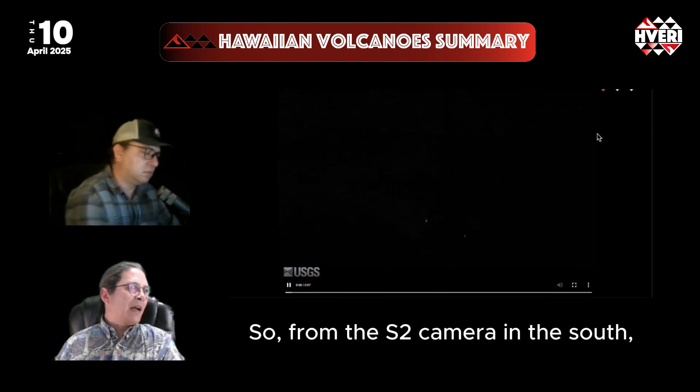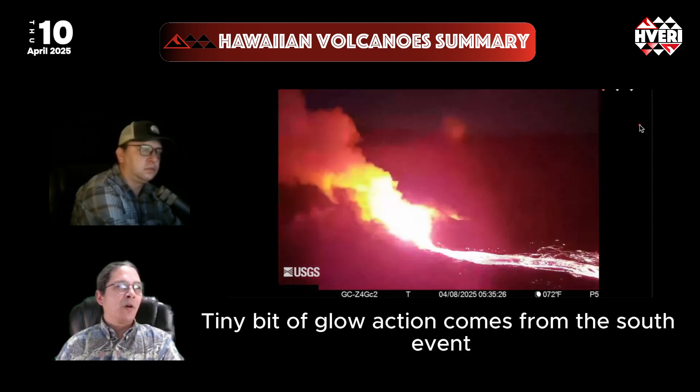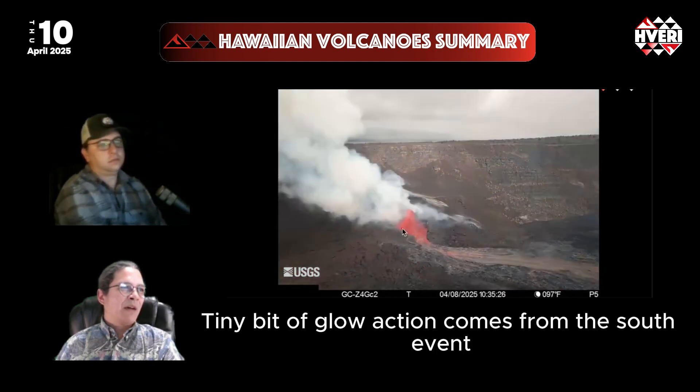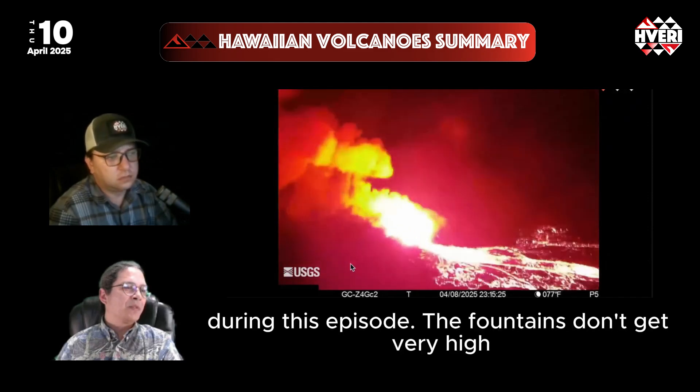From the S2 camera in the south, the time-lapse shows the eruption starting at night with a tiny bit of glow. Action comes from the south vent, and later a north vent joins in, but primarily we're erupting from the south vent during this episode.